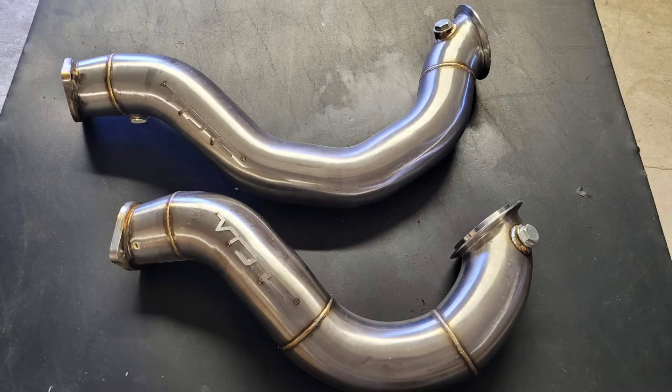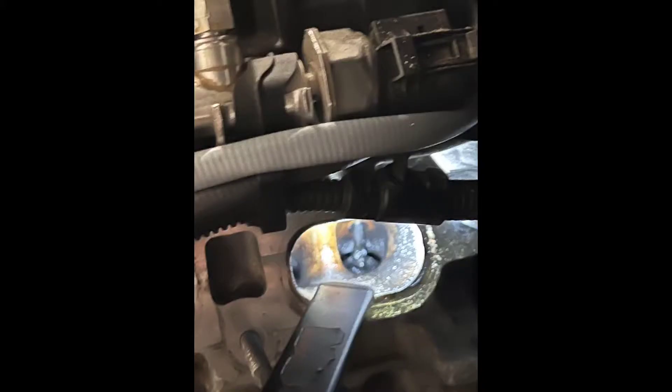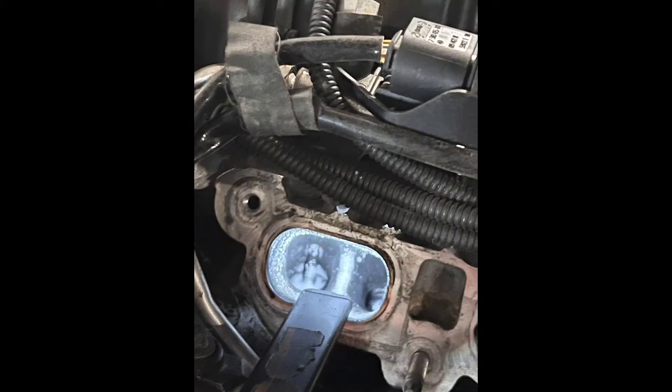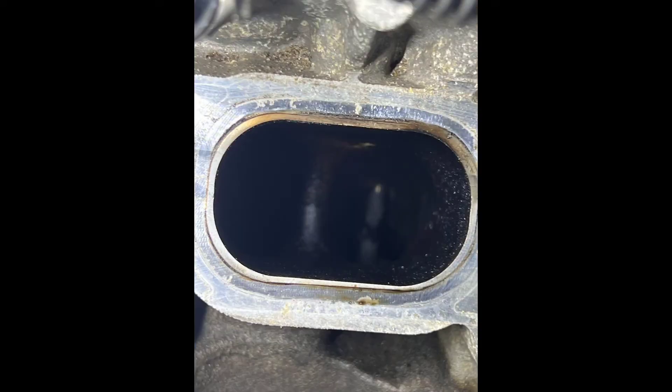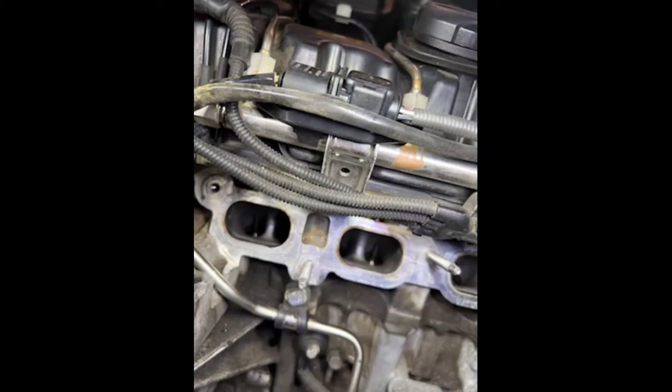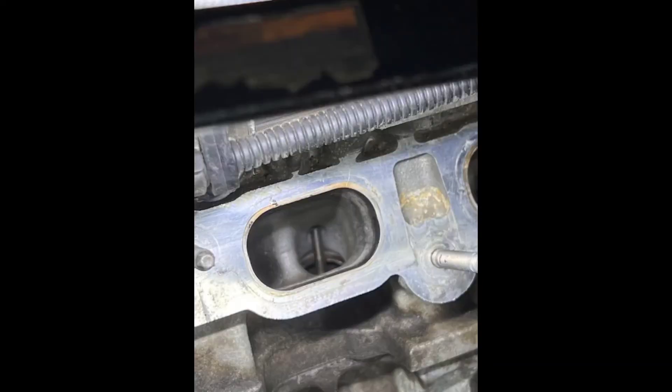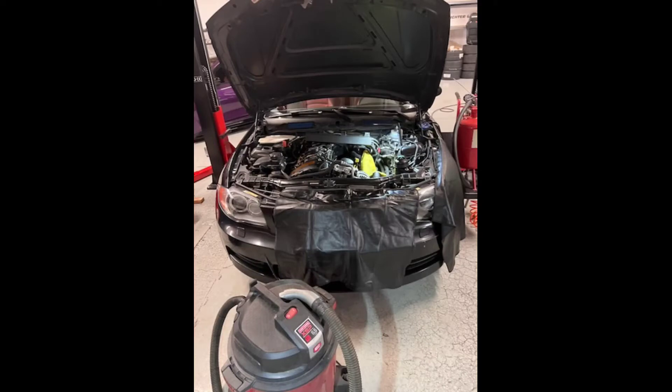Here's a photo of the downpipes before they were installed. Now you're going to see each intake and how dirty they are — showing how much carbon buildup there is before we did the walnut blasting. Ivan and the guys at BIMTECH did an amazing job. You can see how much cleaner they are now. There they are dirty, and here you can see them all cleaned up — everything's a nice metallic color instead of black and grungy. Here's the car chilling in their shop as they're working on it.